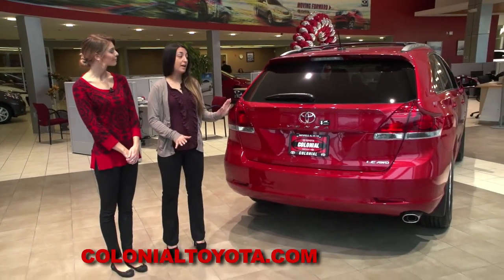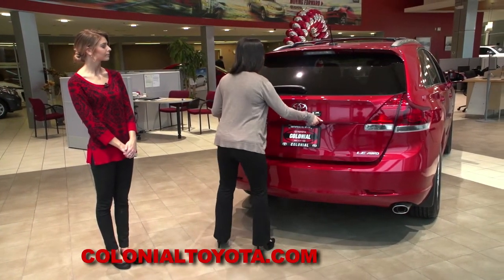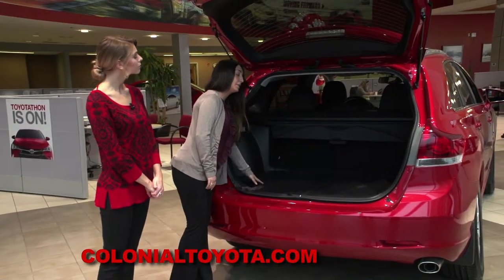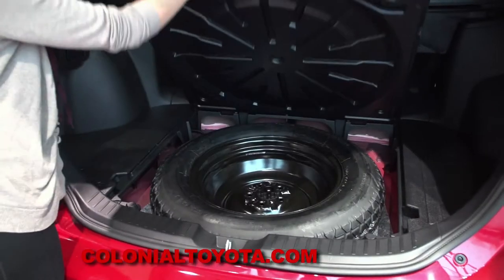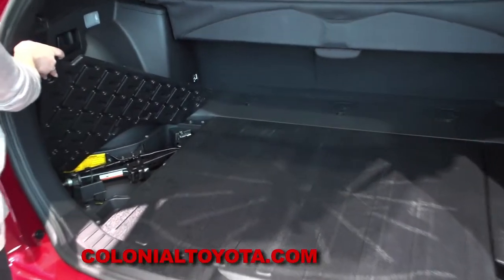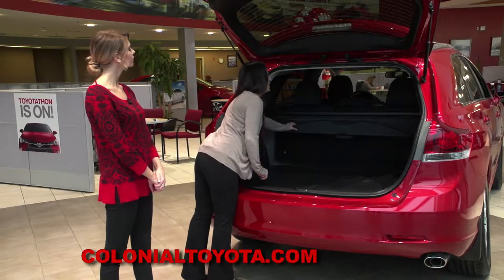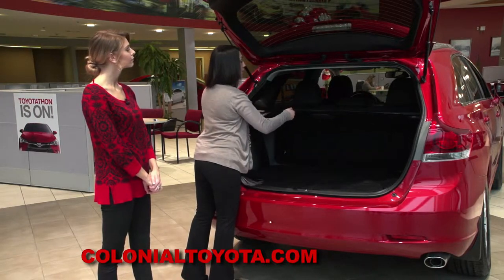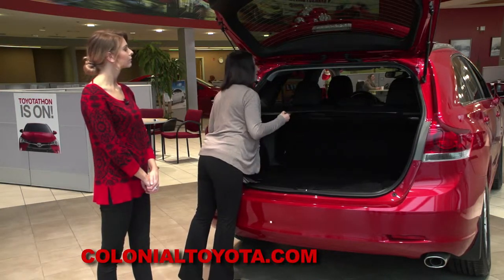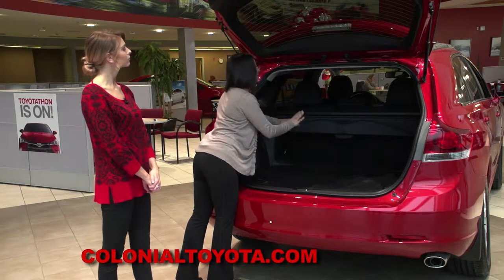Let me show you some really neat stuff going on in the back of the Venza. All we do is press the button in the back, and back here we have a really hard floor. Underneath we're going to have our spare tire. We have two panels on the left and right that hold the scissor jack and all the pieces to change the spare tire. We also have a tonneau shade, which we can pull to lock in so we can hide all of our stuff in the back, and it is spring-loaded so we can take it out and put larger items back here.